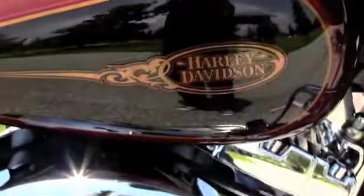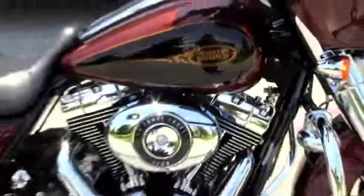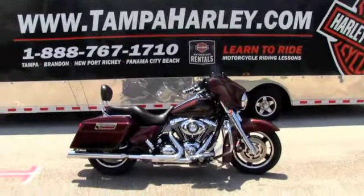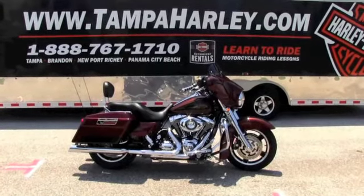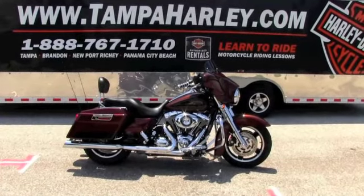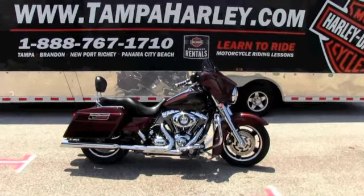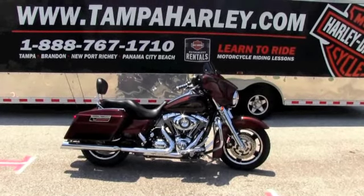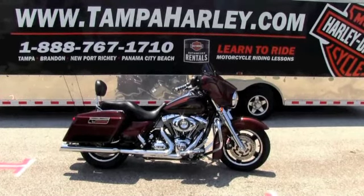Remember, our bikes are fully inspected and completely serviced. We take in all motorcycle trades including imports, automobiles, boats, trailers and RVs — you name it and we'll take it. We are rated number one in customer service and have over 150 pre-owned bikes in stock at all times. We ship used bikes anywhere in the world. So check out this gorgeous 2009 Street Glide and the rest of our fine inventory at TampaHarley.com. And remember to have a kick-ass Harley day.